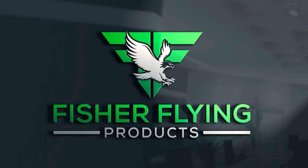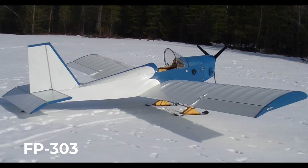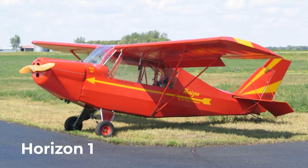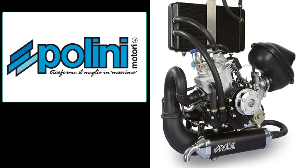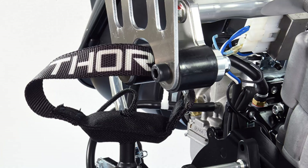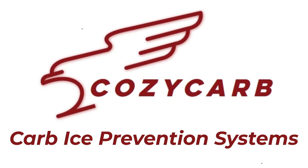This is Fisher Flying Products. I'm Dave Hurtner, welcome to the Nest. Our video newsletters provide weekly insight into building and flying our 15 wooden aircraft designs. Polini Motori of Italy is a gracious sponsor of our channel - Polini is the manufacturer of the Thor 303 DS. Posicarb Ice Prevention Systems is a proud sponsor of this channel as well.